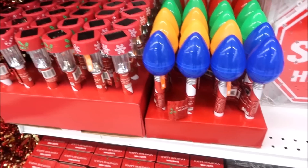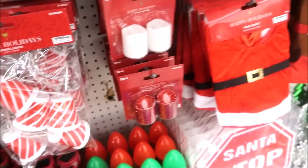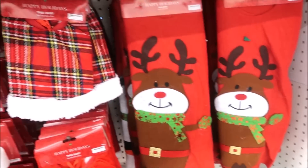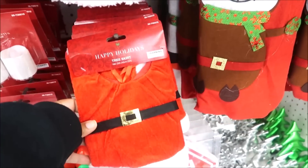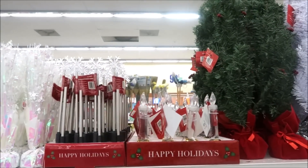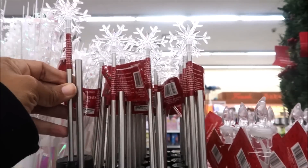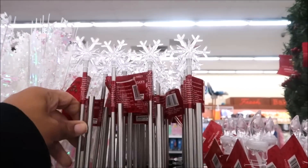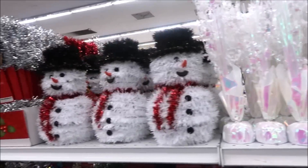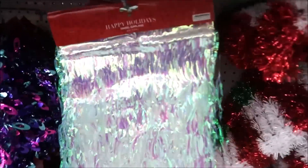You got your solar stakes, string lights, cute tree skirts — this is like a mini tree skirt, these are cute. Got some trees up here. Snowflakes, solar light sticks — these are really thin but they are cute. Lots of garland. I like this one, that tinsel garland.